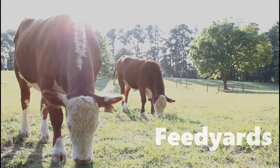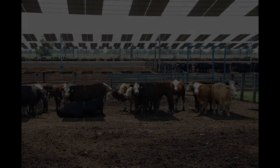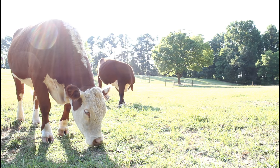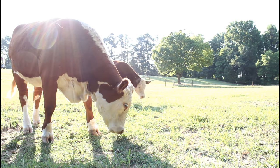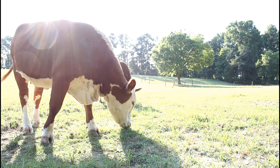Mature cattle are often moved to feed yards, where cows typically spend four to six months. During this time they have constant access to water and room to move around. They are free to graze at feed bunks containing a carefully balanced diet made up of roughage, grain, and local renewable feed sources such as the tops of sugar beet plants, potato peelings, or even citrus pulp.